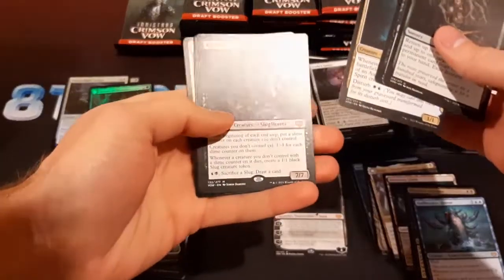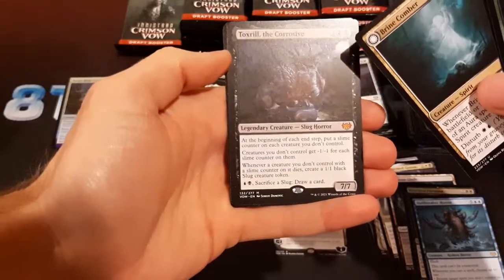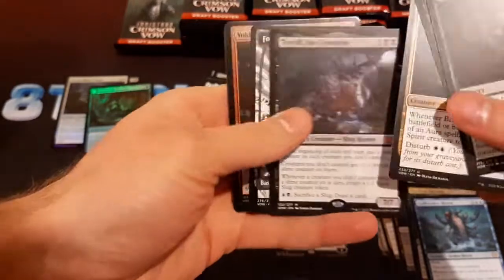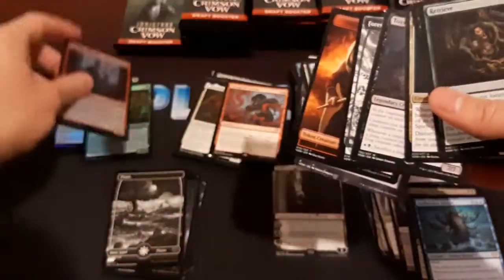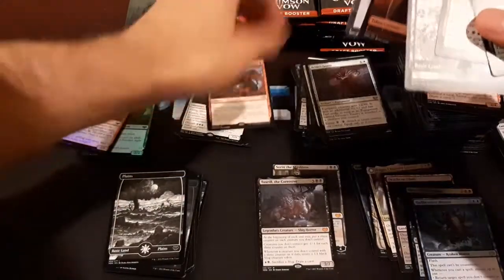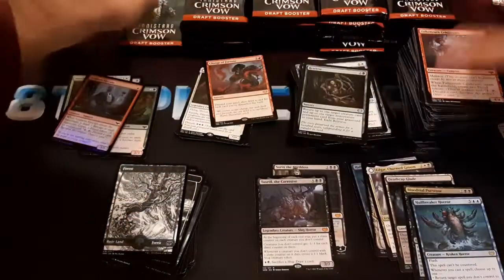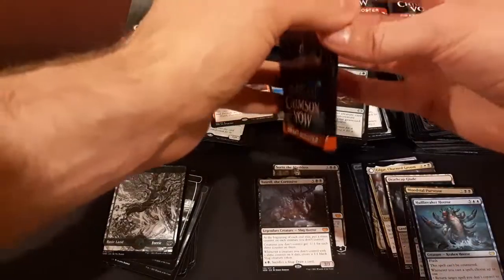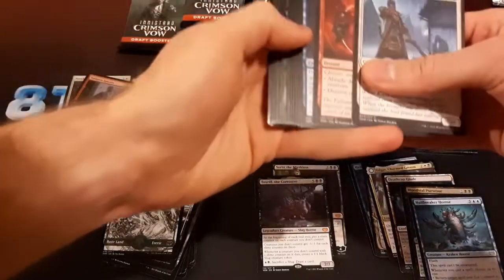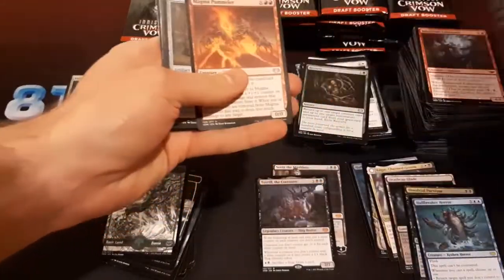Toxrail the Corrosive — so this is another mythic. Seven-seven Slug Horror. Seems pretty powerful, could be good. Put that with the mythics. Got another foil there, so the foils are coming in now.